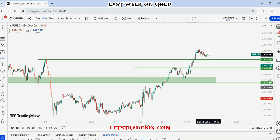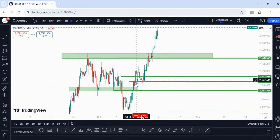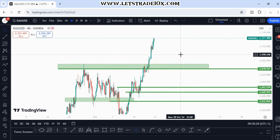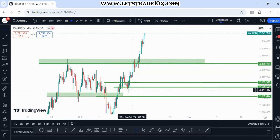I have two zones I'll be looking at for a buy. One will be the 2652.539 area, which would be a good place to buy from. But I prefer the lower one at 2645.593. If you choose to enter there, your stop loss has to be below that line. Price came back into both of those zones before giving a massive rejection to the upside.